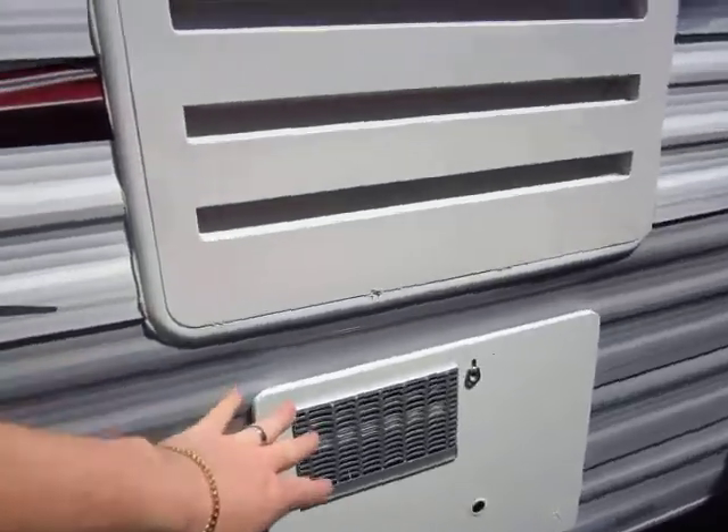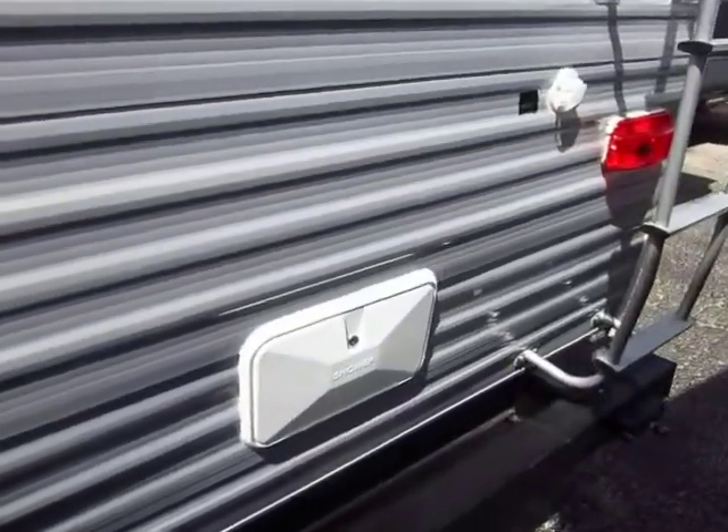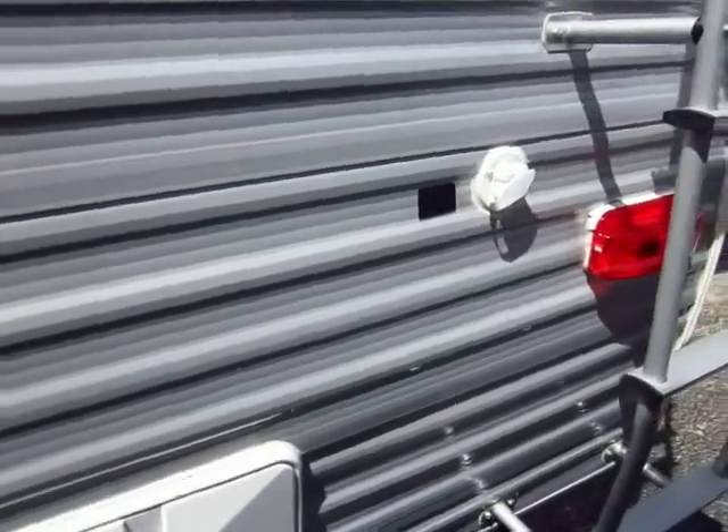A gas-electric water heater with automatic ignition is standard. Your interior height on the J-Flights is a few inches taller than most — it's 84 inches inside, which is taller than quite a few.